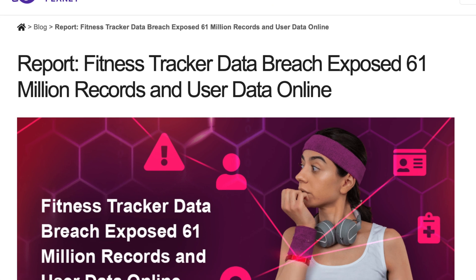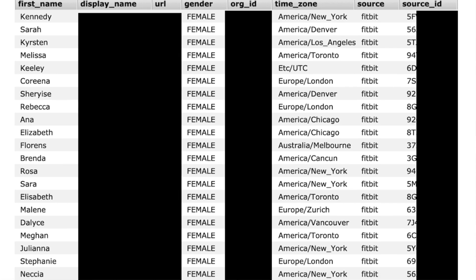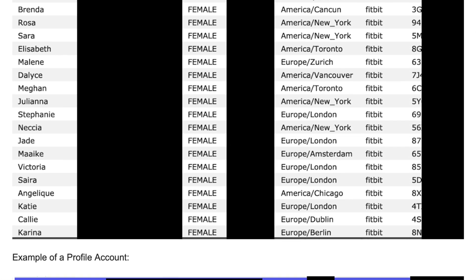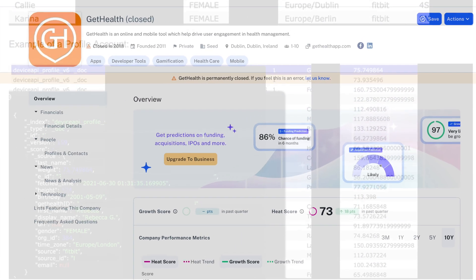In 2021, the largest wearable data breach to date occurred. Health data from 61 million users of Fitbit and Apple was leaked, including names, birth dates, and location data. But the breach wasn't caused by those companies directly — it was a third-party platform called GetHealth. Their database wasn't password protected and the data wasn't encrypted. With so many wearable companies lacking vulnerability disclosure programs or strong breach protocols, who's to say they won't be the source of the next major leak?